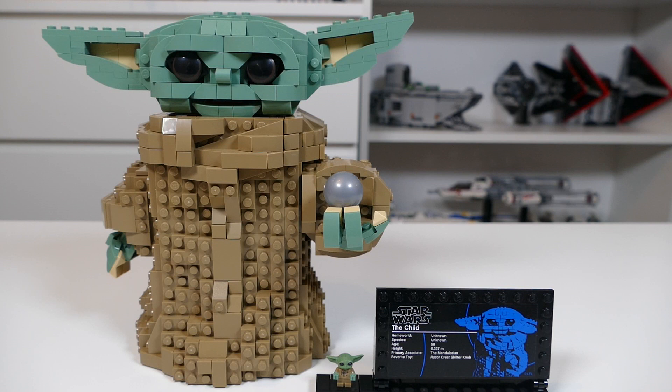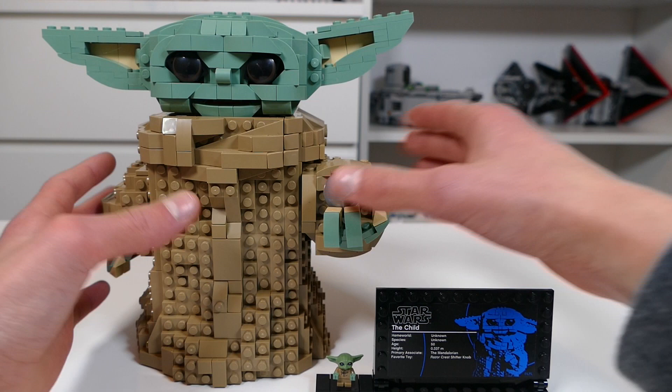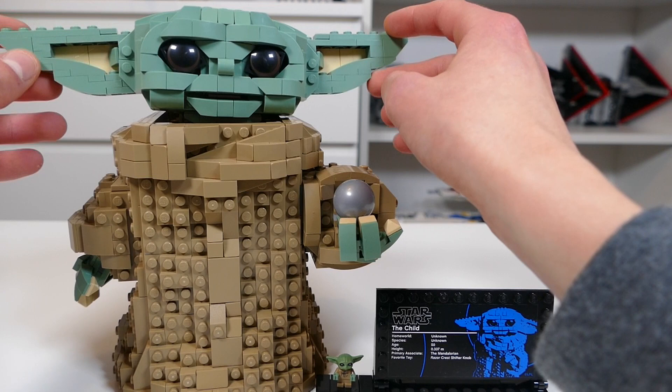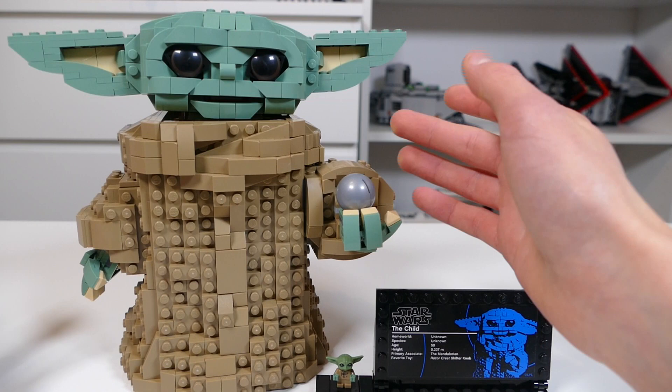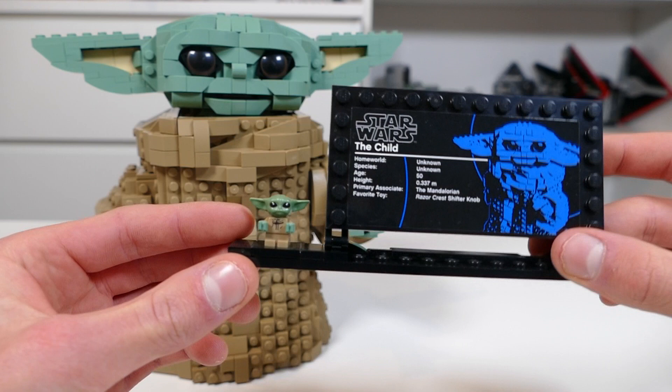Taking the number three spot we have the Buildable Grogu, also known as The Child, also known as Baby Yoda. This is part of LEGO's buildable figure lineup — the quite good one. This set really did shock me when I first built it; it's a lot smaller than I thought, but I was pleasantly surprised. You can move his head around, meddle with his ears so he looks sad or happy, and you can also move his mouth — there's a little red bit to signify his tongue. You have the little ball thing from the Razor Crest, an information plaque, and the Baby Yoda minifigure. A really nice build coming in at number three.